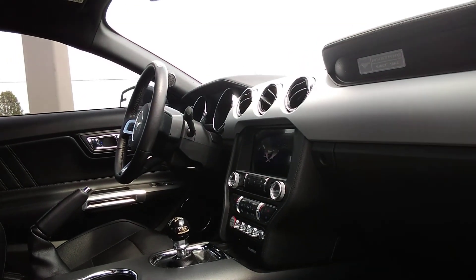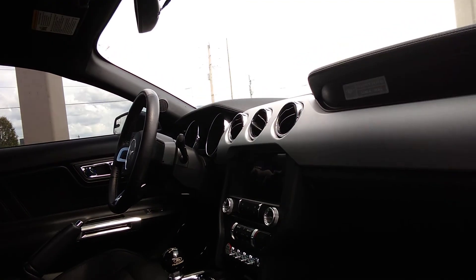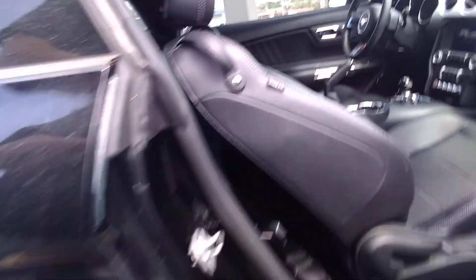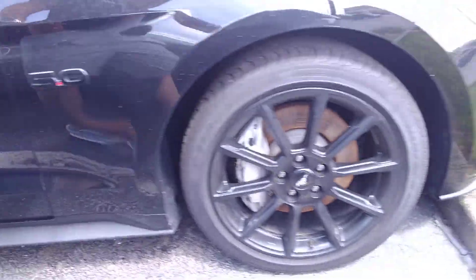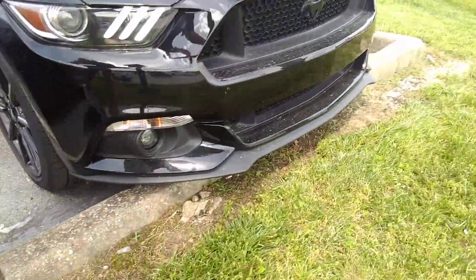Of course, it's a manual transmission. Heated, air-conditioned seats, navigation, shaker stereo system. It's got four different drive modes, three different steering modes. I guess they consider this a premium.